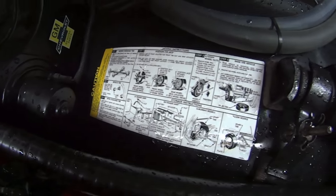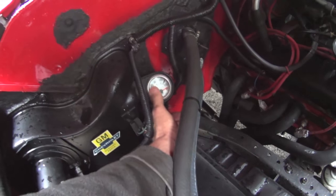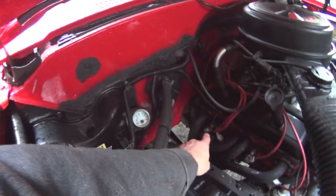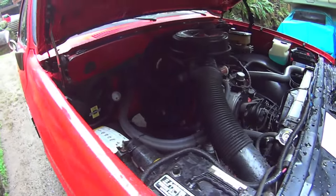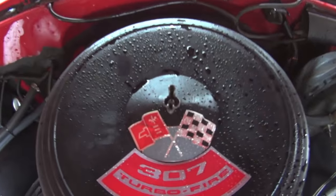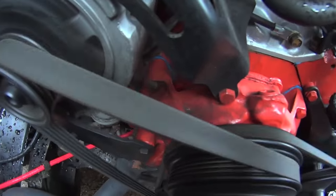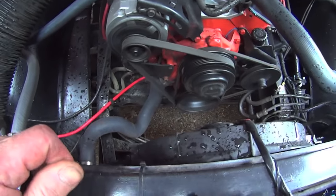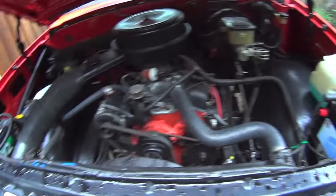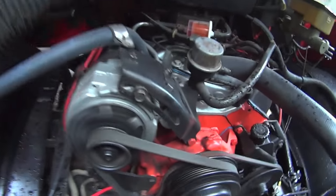I've got a gauge in here that I put in but it doesn't work — I think it's the improper sending switch, so I'll muck with that. It needs a belt — the nylon is starting to wear on one edge. Dual batteries. I got a little quick gauge in there.